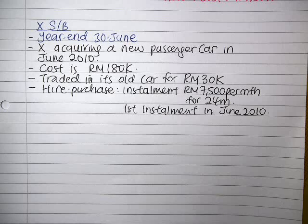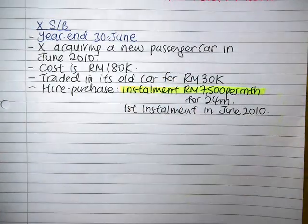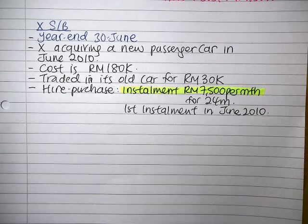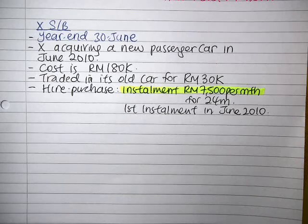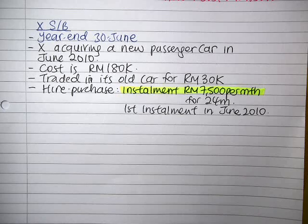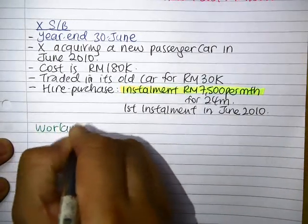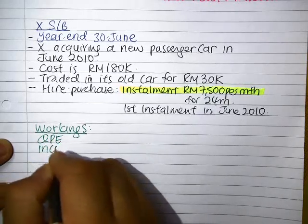Because we are using hire purchase and in hire purchase we are taking a loan, the installment you pay will comprise of the capital payment as well as the interest. Interest is actually an expense deduction, while the capital will actually qualify for CA. We need to work out what qualifying plant expenditure figure we have.